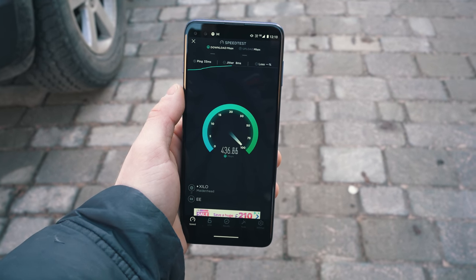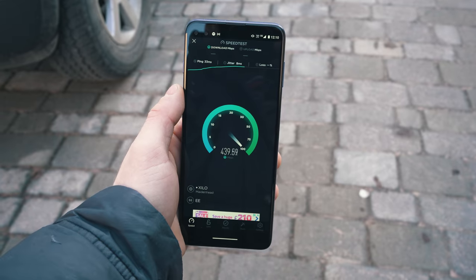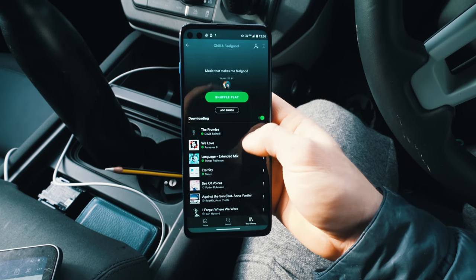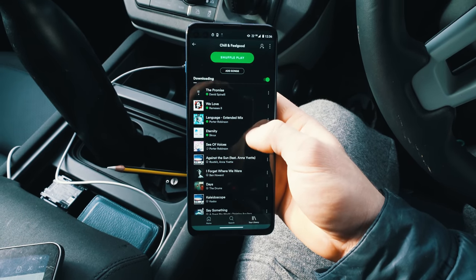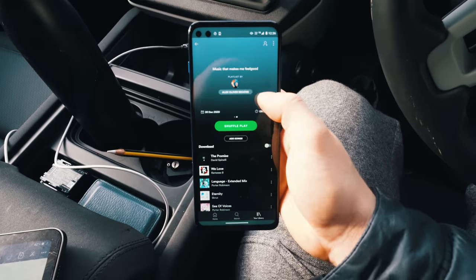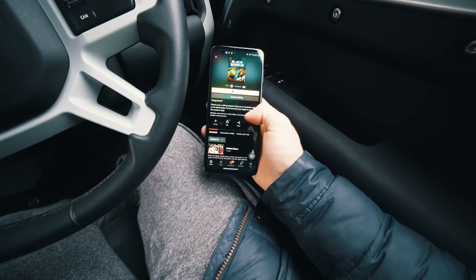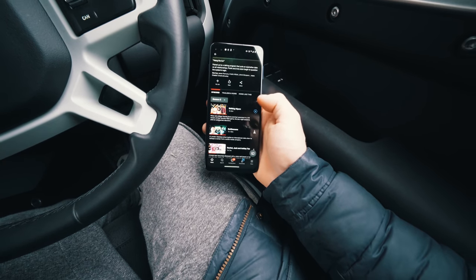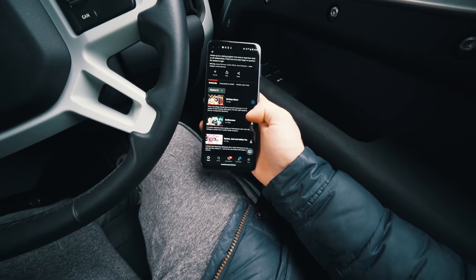So, what does all of this mean for us now? Well, on this Moto G 5G, it took me three seconds to download the Spotify app and two seconds to download the Netflix app. It took me 53 seconds to download an entire Spotify playlist which was 13 hours long. And over on the video streaming side of things, it took me only three seconds to download a single 40-minute episode of Black Mirror.